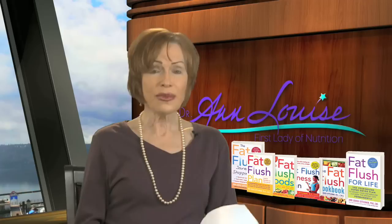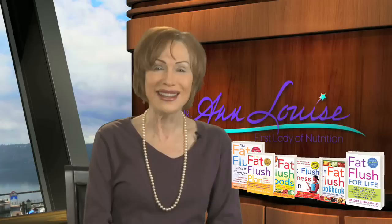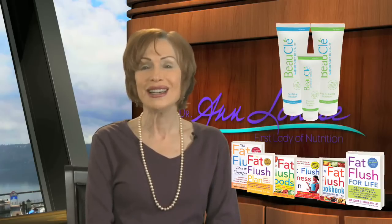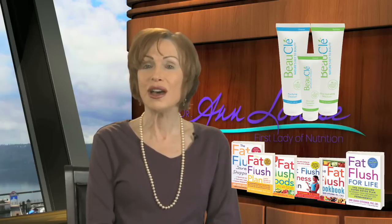Luckily, if you're going to be looking for a new skin care line, I can guide you to one that I know very intimately well, and that is my new Beauclay line, which is not only preservative-free and paraben-free, but does not contain any of the other usual synthetics that you find in so many other body care products today.